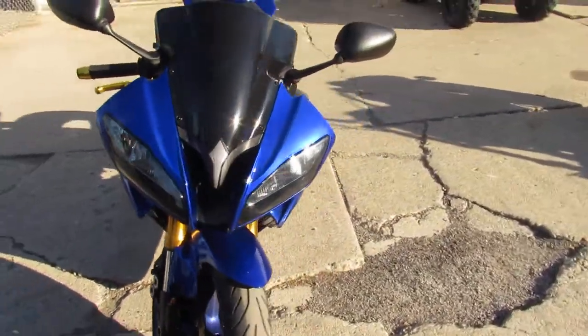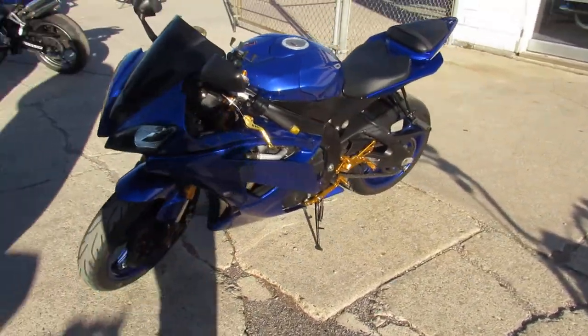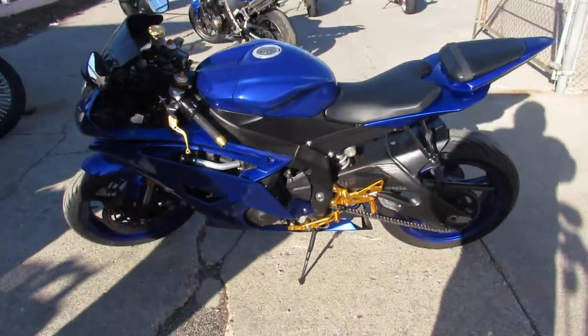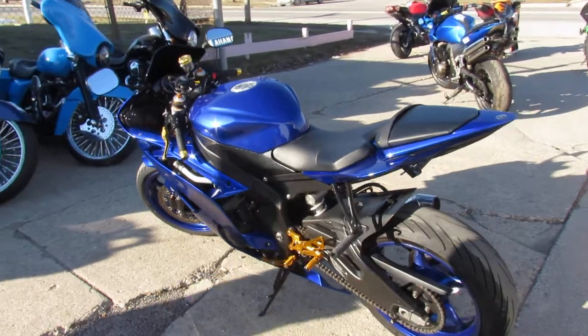You can check this one out — it's a 2016 R6 for sale. It's perfect guys, all the way around. Yamaha Racing Blue, CRG levers, aftermarket rear sets, fender eliminator kit, flush mount front turn signals, and more.